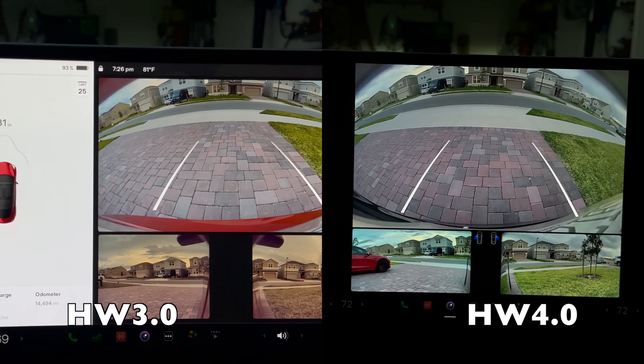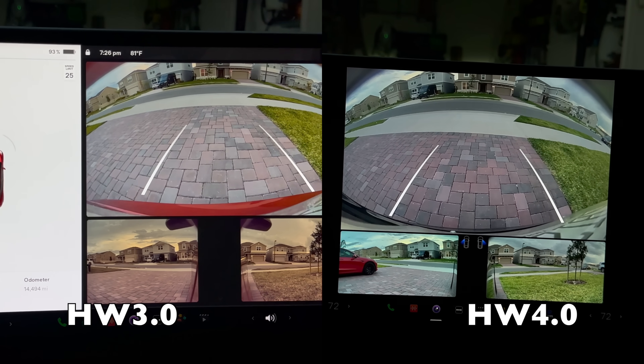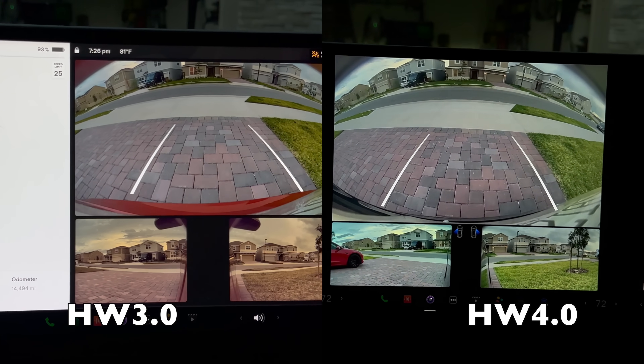So why does this even matter? Why do you want Hardware 4? What's wrong with Hardware 3? It's a complicated question because we don't have a full rollout of all the features Hardware 4 is supposed to bring. The biggest thing you'll notice up front with Hardware 4 versus Hardware 3 is the cameras.